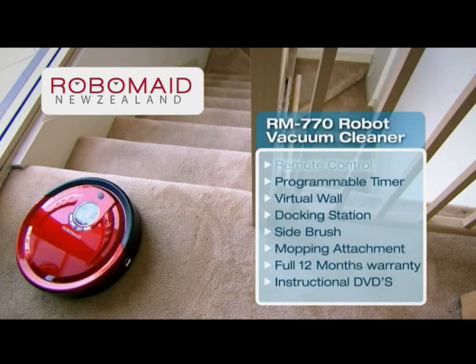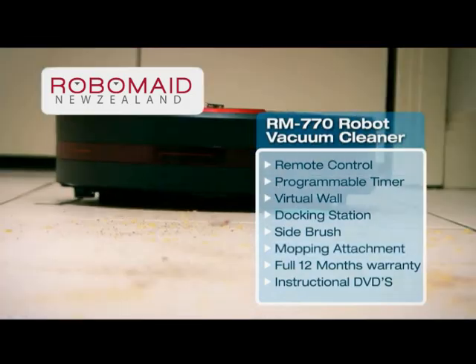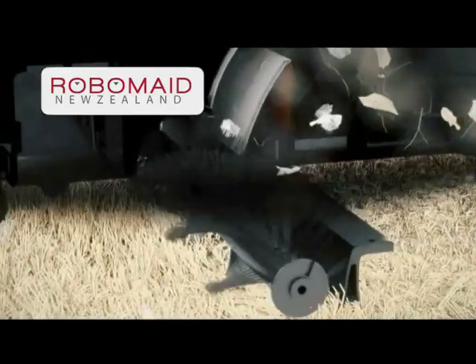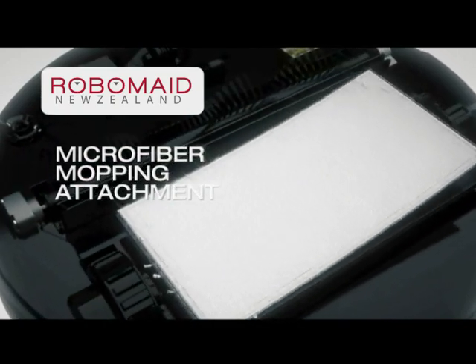The Robomade comes with remote control, programmable timer, virtual wall, docking station, side brush and mopping attachment, and much more. Robomade works by using a rapidly spinning brush in conjunction with a suction motor to stir and lift dirt directly into the bagless dustbin, and comes with a microfiber mopping attachment.